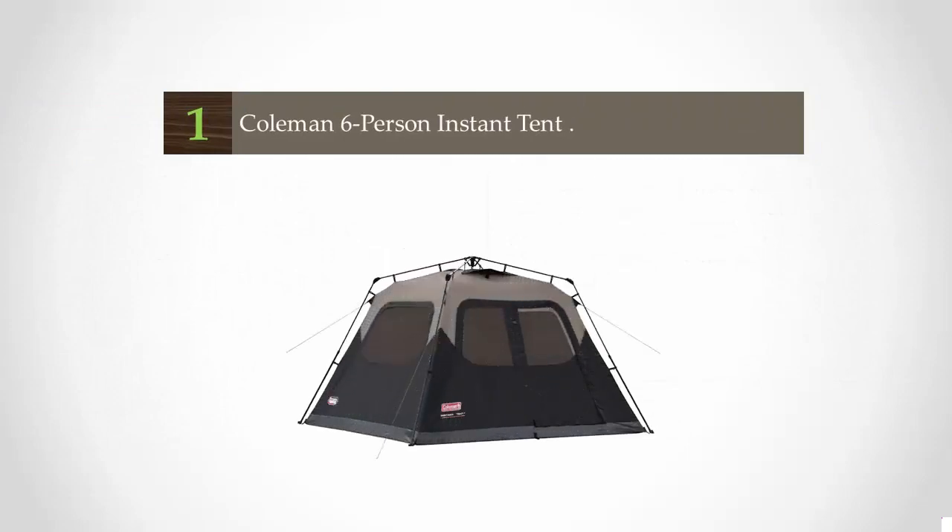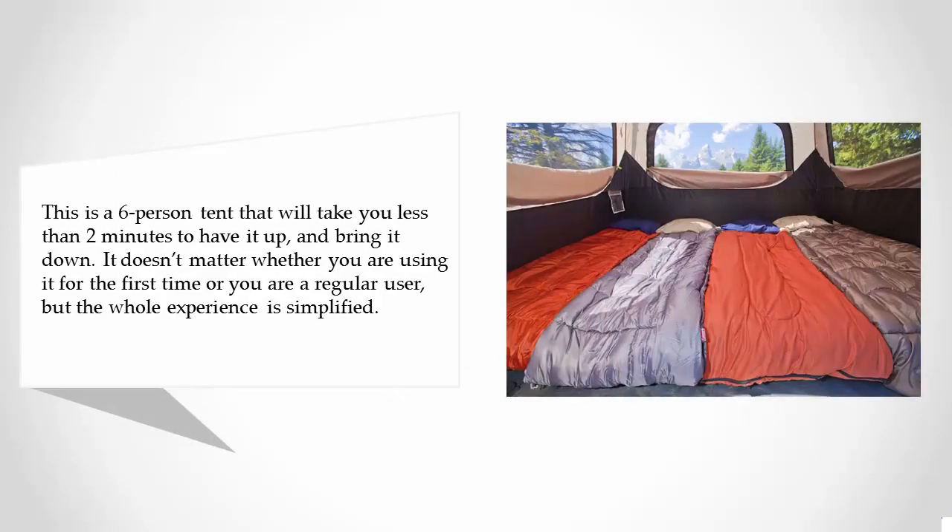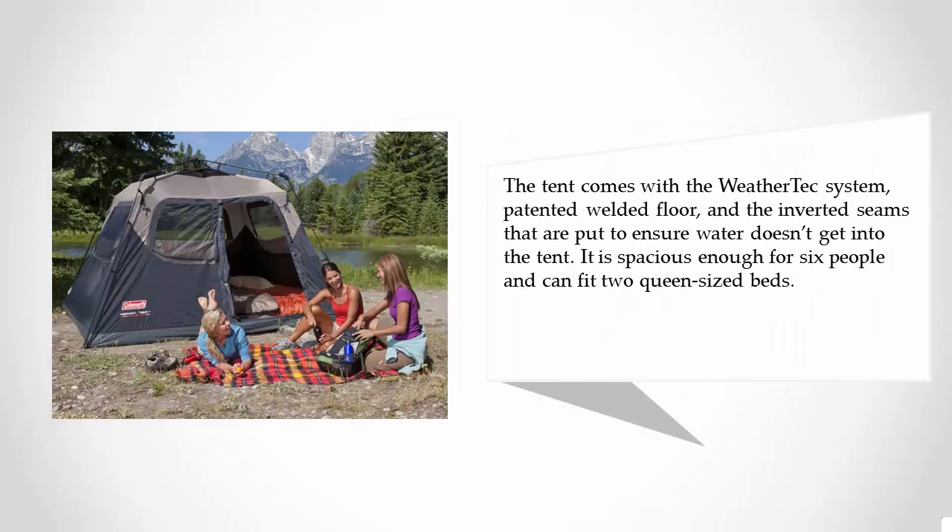And coming in at number 1: the Coleman 6 Person Instant Tent. This is a 6-person tent that will take you less than 2 minutes to set up and bring down. It doesn't matter whether you are using it for the first time or are a regular user — the whole experience is simplified. The tent comes with the WeatherTech system, a welded floor, and inverted seams designed to ensure water doesn't get into the tent. It is spacious enough for 6 people and can fit two queen-sized beds.